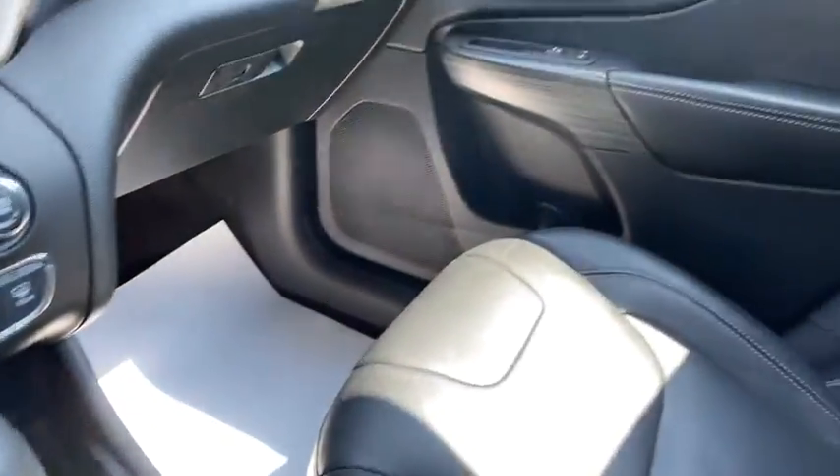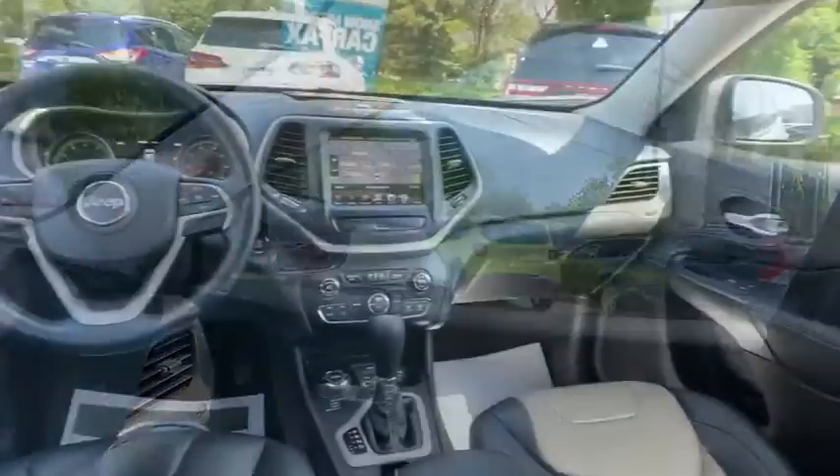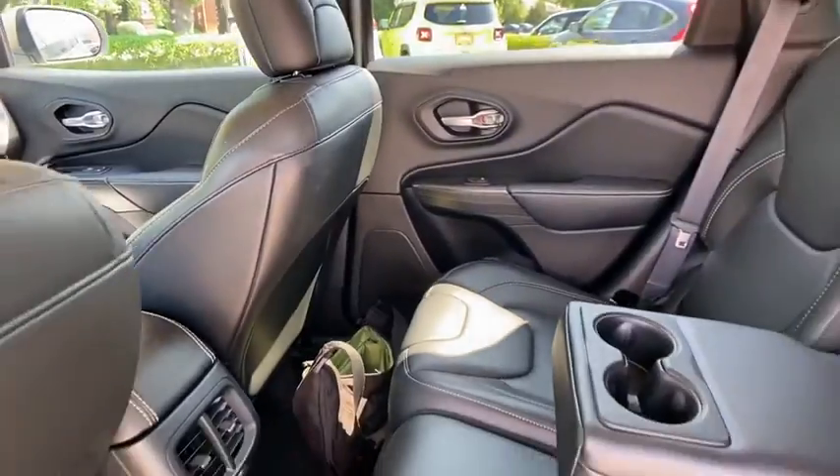Heated front seat, trip computer, remote keyless entry, HD radio, overhead console.